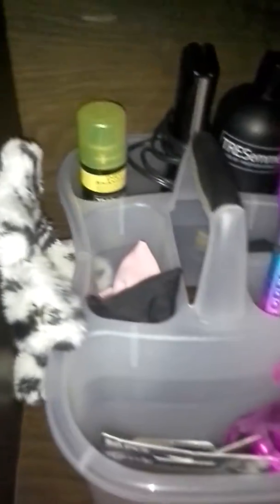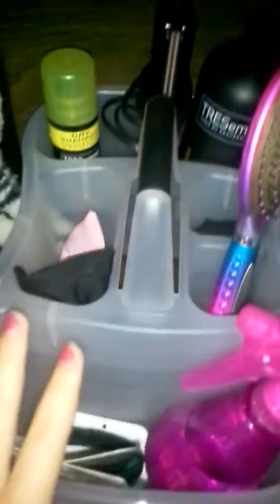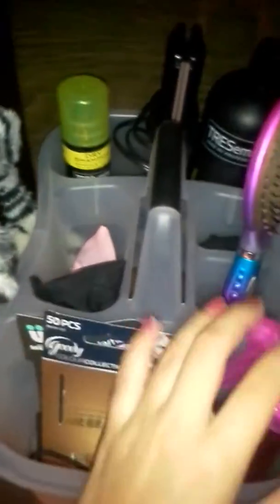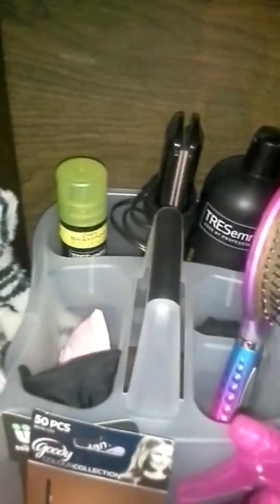And then to the right of it, I just have some earmuffs for winter because I didn't know where to put them, and a whole bunch of hair stuff like hair bows and hair ties and things. This is olive oil that I just put in here — so, just hair.